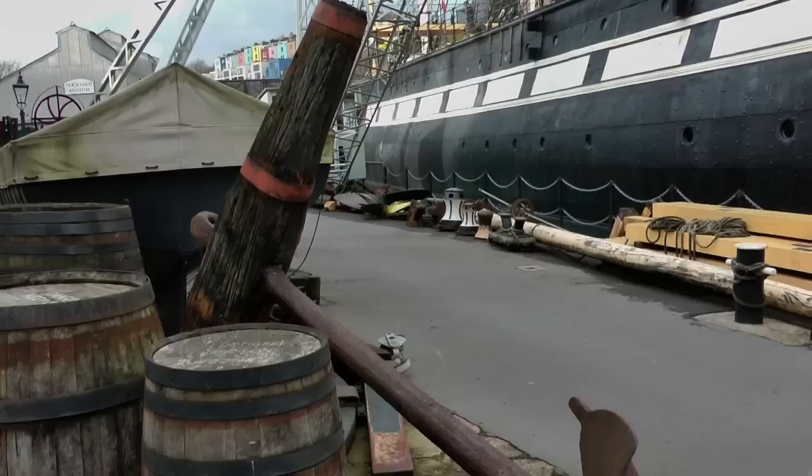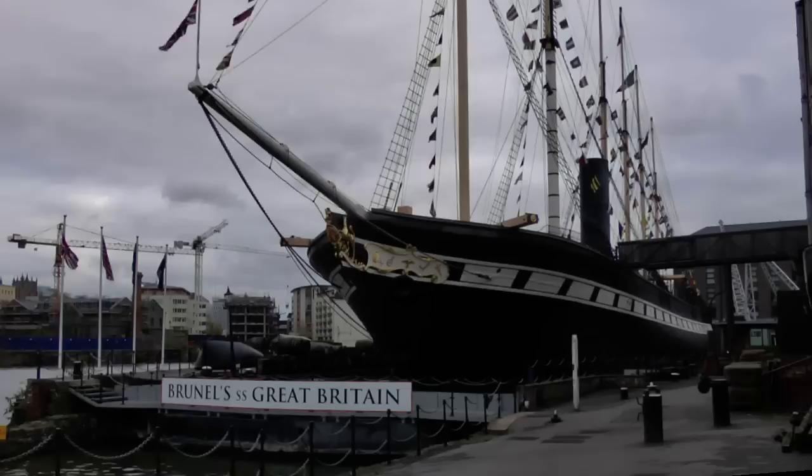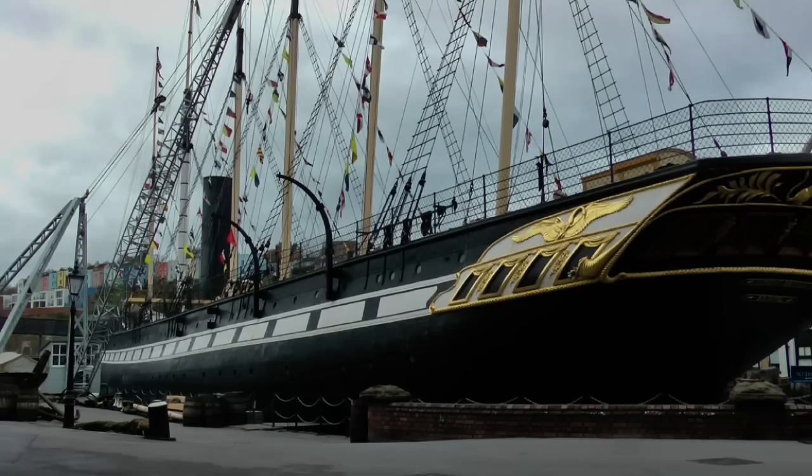The dock in which she sits today is the very dry dock constructed by Brunel and the Great Western Steamship Company in which the great ship was built and then launched in 1843 by Prince Albert.